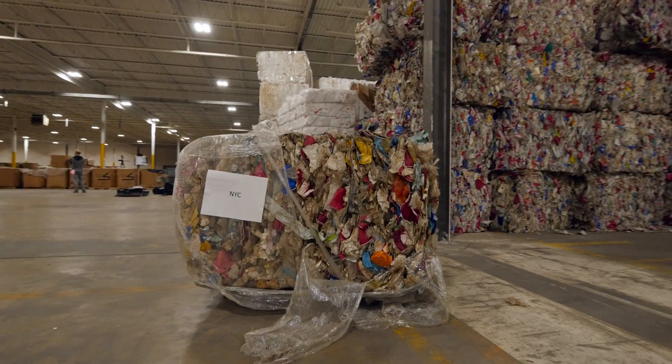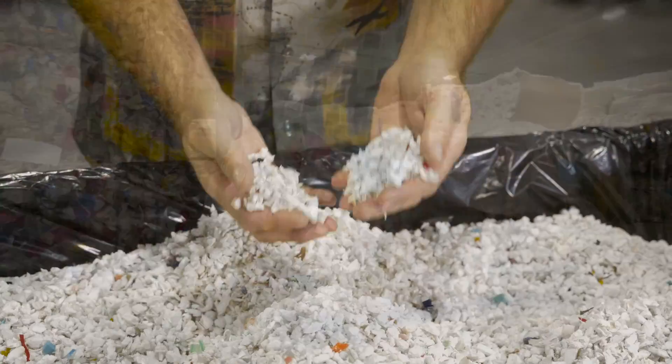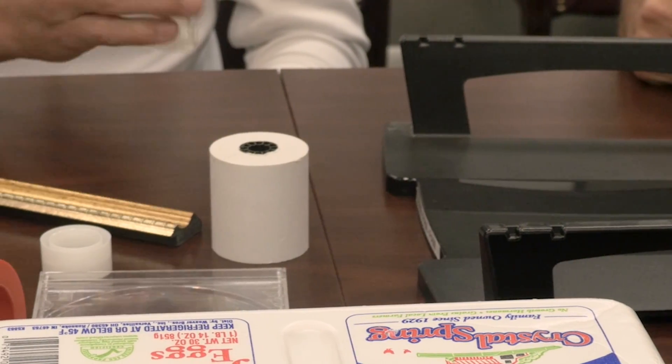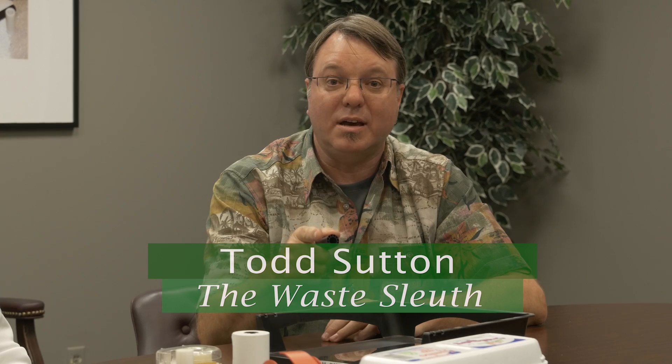That was a really interesting investigation. I've seen dirty bales of polystyrene from single stream programs from places like California and New York, cleaned and turned into flake or resin products. Aside from this tube, what other products can be made from these resin pellets? We sell our pellets to customers like Rubbermaid to make letter trays, 3M to make Scotch tape dispensers, into picture frames, crown molding, and of course the core for this paper roll. Impressive. I call this another successful investigation by Todd Sutton, The Waste Sleuth.